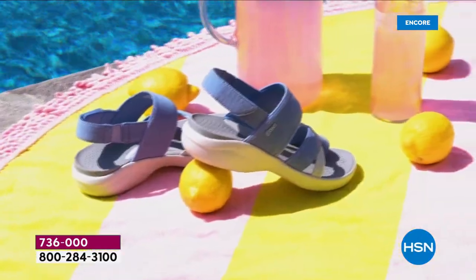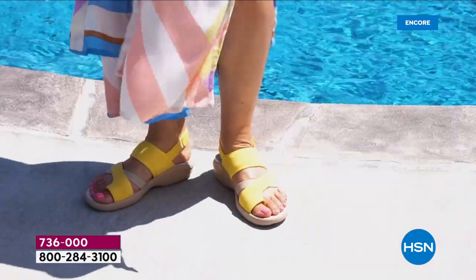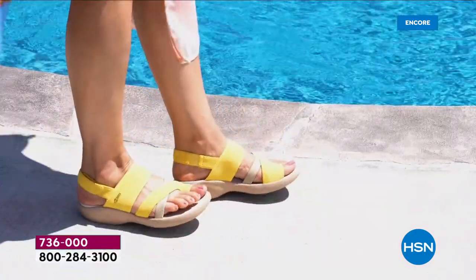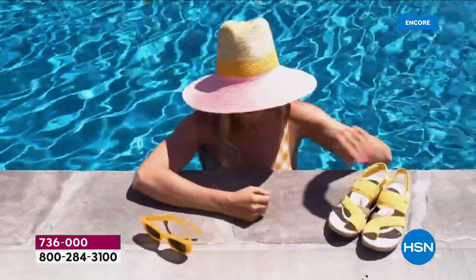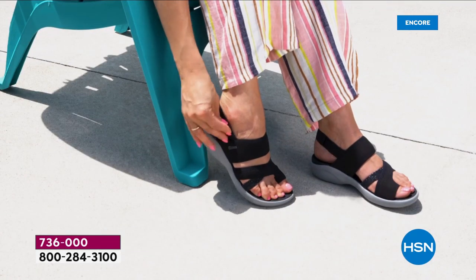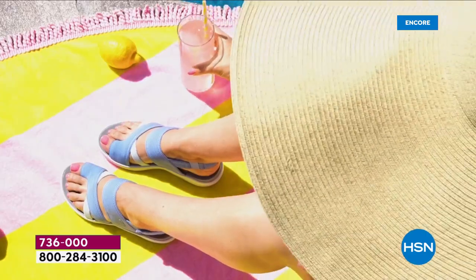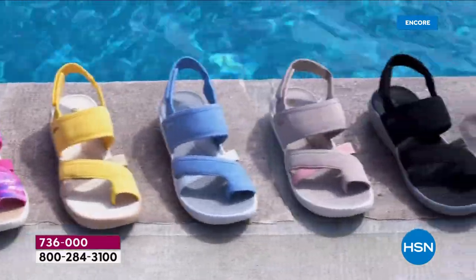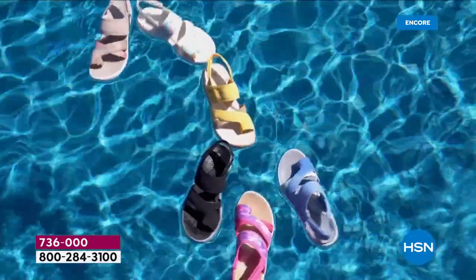I think it's the perfect summer sandal. It just looks great on the foot and feels incredibly comfortable. I love that it gives you coverage but not really, because it's summer. This is a sandal you can wear anywhere, to do anything, including going to the pool, the lake, or the ocean, because it is completely machine washable.